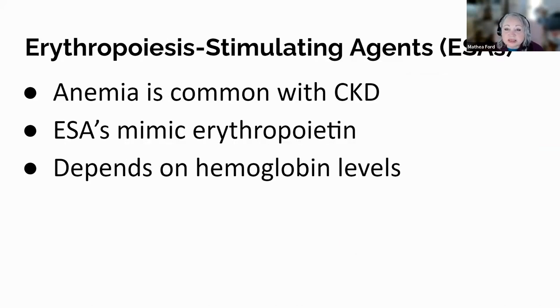Unlocking the puzzle between anemia and chronic kidney disease reveals the power of a hormone called erythropoietin. As kidney function declines in CKD, so too does the production of this important hormone, leading to fewer red blood cells and ultimately anemia. Thanks to modern medicine, we have a solution: erythropoiesis-stimulating agents, or ESAs. ESAs mimic the action of erythropoietin, triggering the bone marrow to produce the much-needed red blood cells. This can significantly improve the lives of CKD patients, reducing fatigue, shortness of breath, cognitive impairments, and even the need for blood transfusions. Dosage must be carefully calculated based on hemoglobin levels, and potential side effects must be considered.